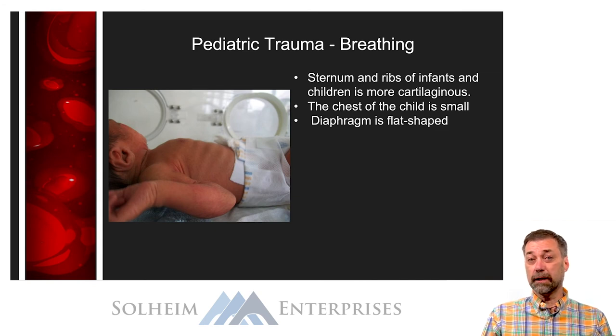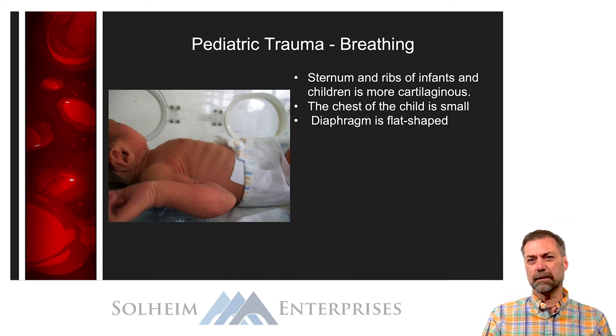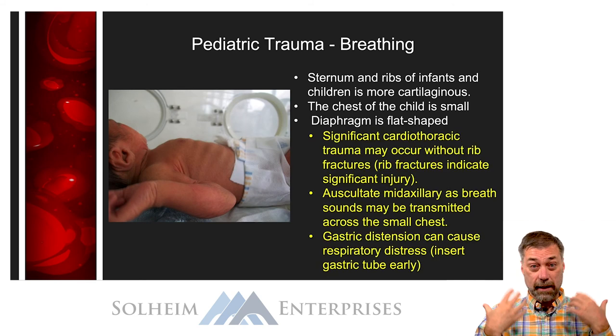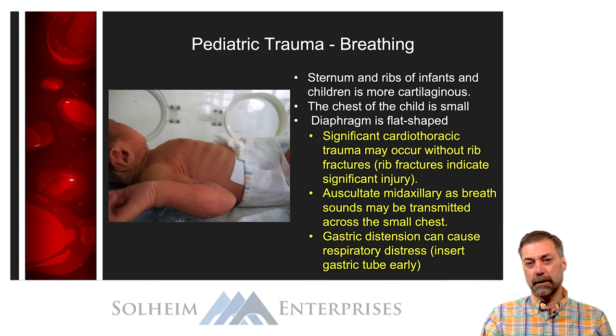Children have a fairly flat diaphragm — it's not dome-shaped like an adult's. Because it's flat, gastric distension is more likely to push up against the diaphragm. If there's gastric distension due to retained air from crying, or bleeding in the peritoneum, it can push the diaphragm up and impede the child's respiratory abilities. For that reason, decompressing the abdomen becomes more important in the child, because they're more likely to experience diaphragmatic pressure from abdominal contents, which can lead to respiratory difficulties.